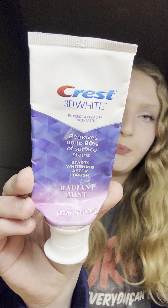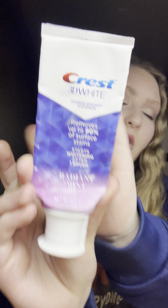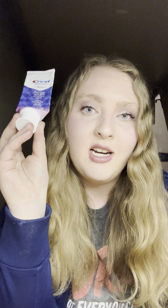Next onto hygiene — I have toothpaste. I normally don't show toothpaste but I wanted to show this one because it's really good, especially for coffee stains. It's the Crest 3D White Radiant Mint. You can see results after like the first brush, it's that good. I would definitely repurchase and I have already repurchased the full size.